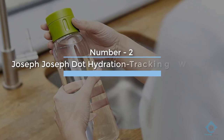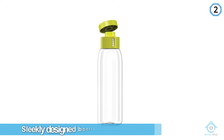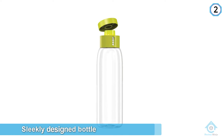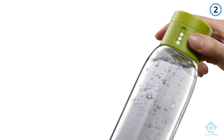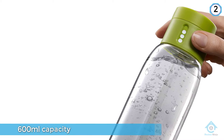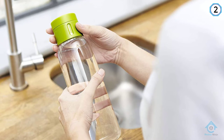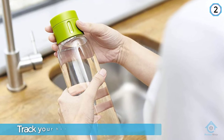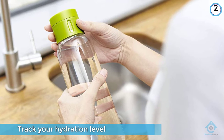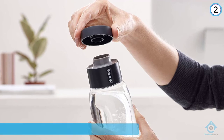Number two: Joseph Joseph Dot hydration tracking water bottle. Sometimes remembering to drink is difficult, but thankfully those inventive folks at Joseph Joseph have a product for you. This sleekly designed bottle has a 600 milliliter capacity, and its lid adds a dot each time you fill it up — designed to make it easy to track your hydration level and make sure you're keeping on top of your intake. There's no insulation to keep your drink cold, but it's affordable, dishwasher safe, and much lighter than the stainless steel bottles in this list.